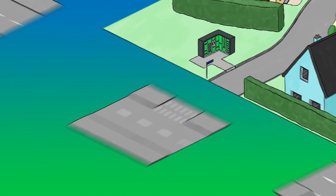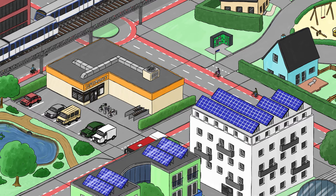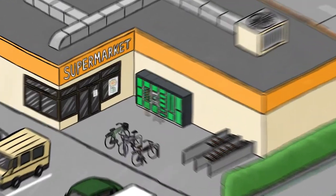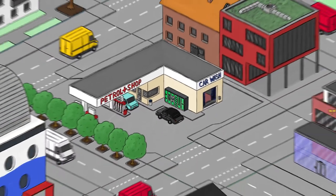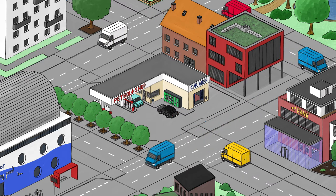Design urban spaces more efficiently with sustainable city logistics. Smart terminals are used in places that are easily accessible — for instance in the supermarket, at the train station or at a petrol station. This way you reduce the levels of pollutant and noise emissions and improve the quality of life in the inner city.